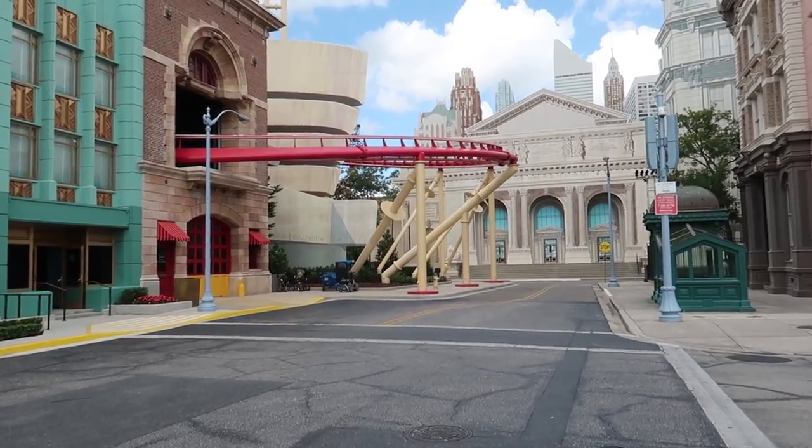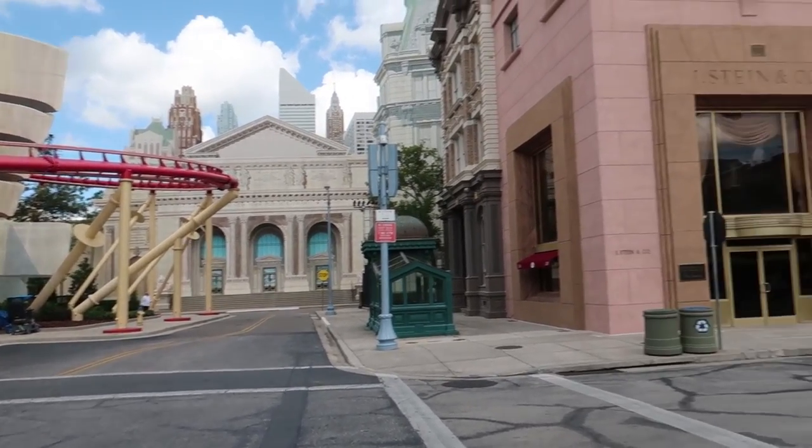These two house entrances are notorious for fluctuating wait times. I think Poltergeist will draw a large crowd, but in years past both houses here have fluctuated tremendously throughout the night. First thing when the event opens it might have a high wait time, and then in the middle of the night it might drop. Always check the app — I believe wait times will be available in the app as soon as the event opens.